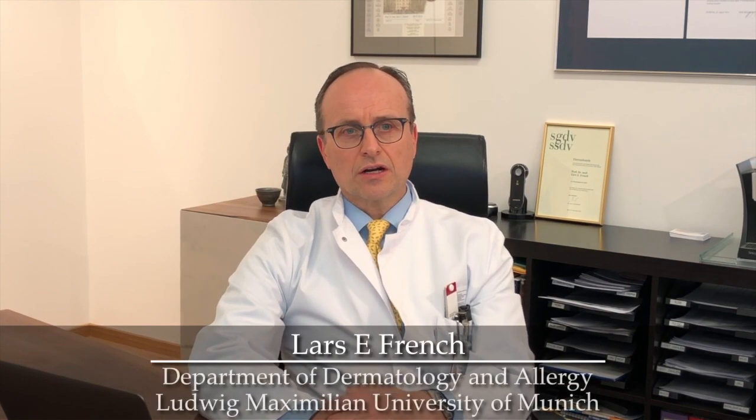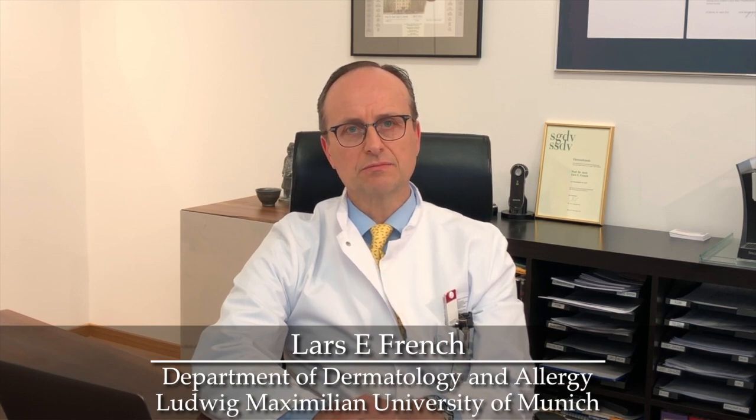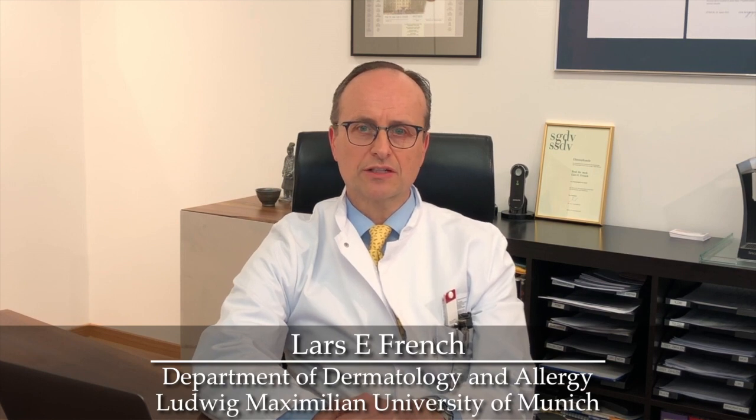Hello. We are glad to have this opportunity to briefly present our research results unraveling the molecular mechanism of skin toxicity to the cancer drugs epidermal growth factor receptor and MEK inhibitors.